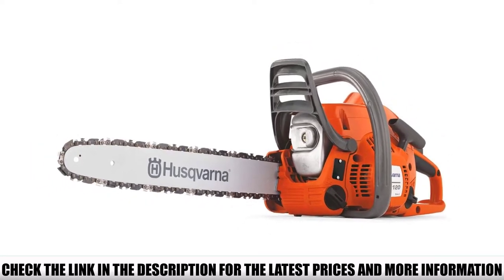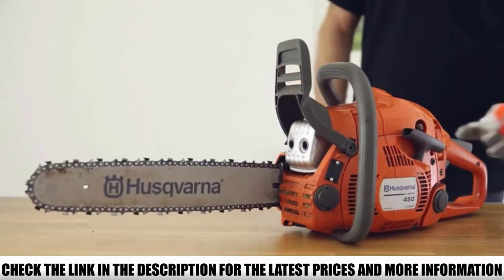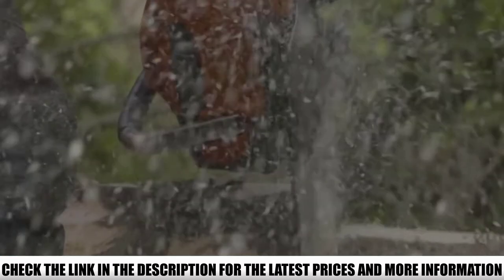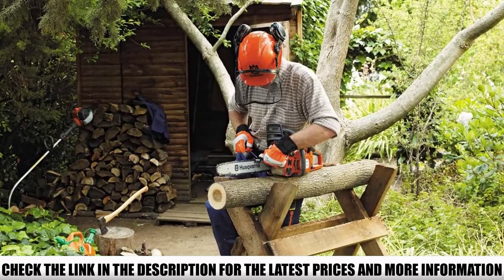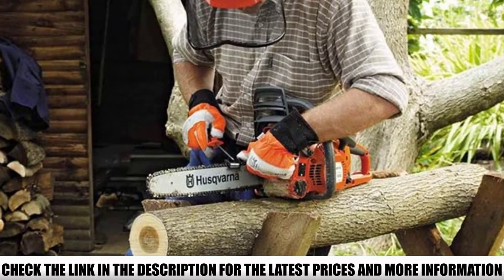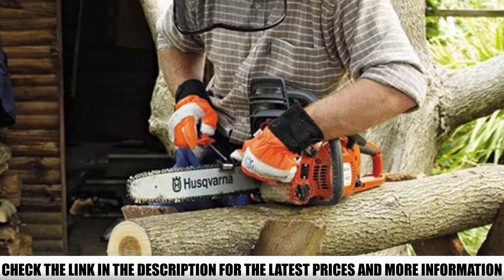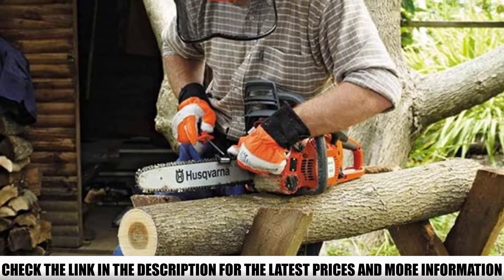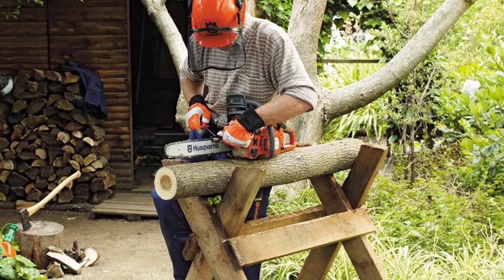You will have complete control of the chainsaw and will be able to use it comfortably for long hours. The low kickback function and advanced safety features provide efficient and safe usage. The chainsaw also has a built-in safety brake which will immediately stop it in case of any mishap. The advanced X-torque engine reduces fuel consumption and gasoline fumes, resulting in less vibration and fewer fumes for comfortable work.